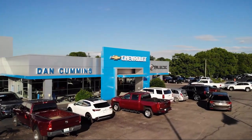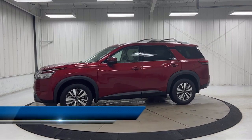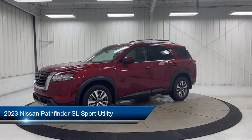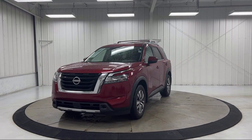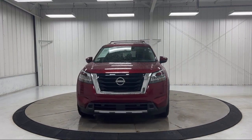Welcome to Dan Cummins Chevrolet Buick of Paris, and here's a look at another one of our great vehicles for sale. It comes equipped with Nissan Connect with Navigation and Services, Nissan Connect Services Emergency Communication System, AM/FM Audio System, Homelink, Nissan Connect Navigation, and Rear View Camera.